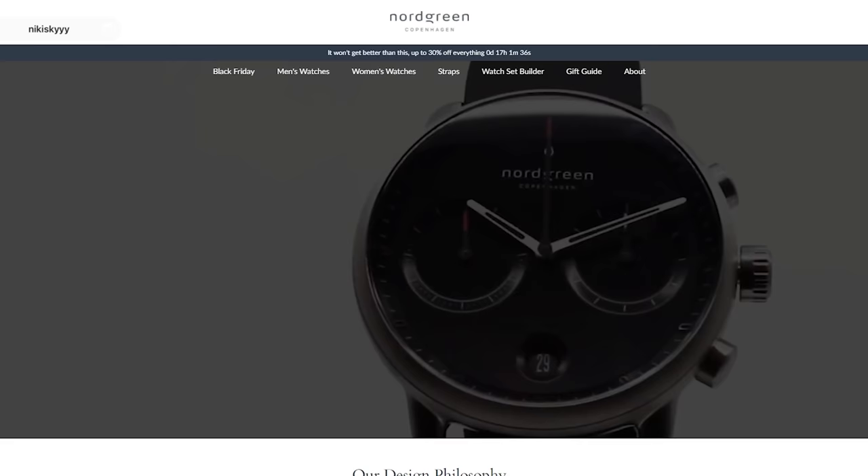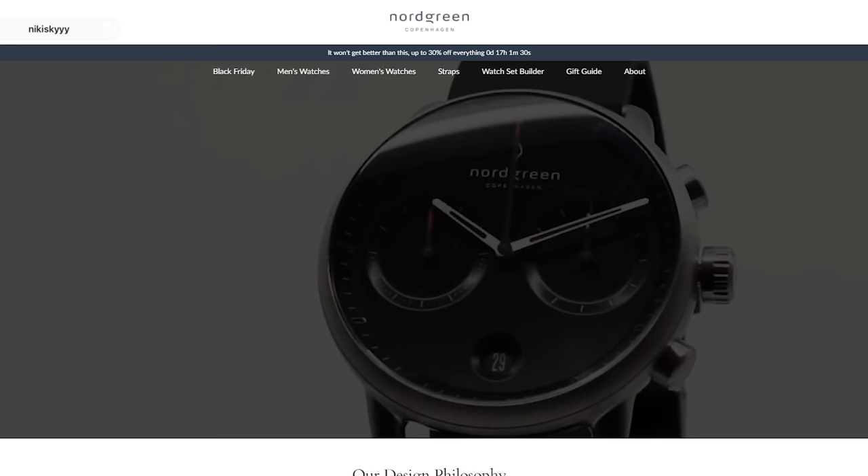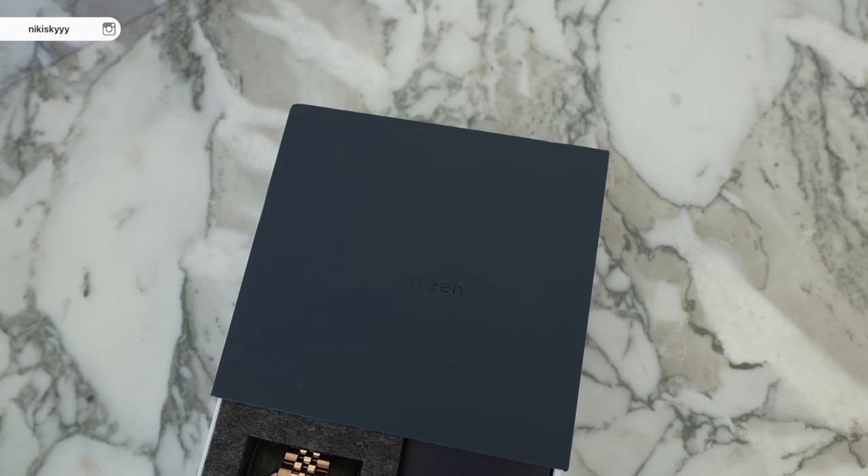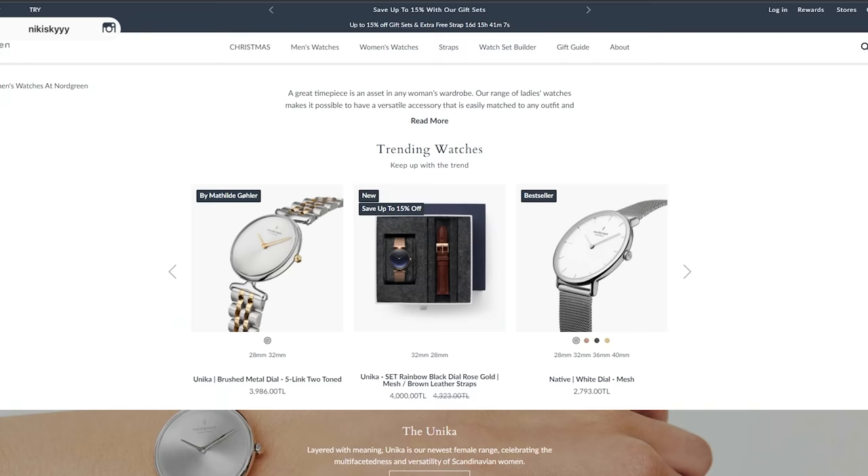If you have been subscribed to my channel for a while, you have probably heard me talk about Nordgreen so much. Nordgreen is a Danish watch brand that not only cares about sustainability from the production to the shipping, and really takes into consideration carbon neutrality and giving back to our people and planet. They're also creating super luxe and stylish watches that are unisex and can be dressed up or dressed down, with a size and style literally for everyone.